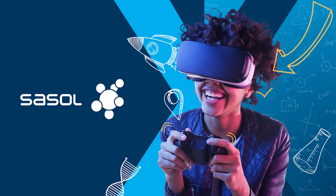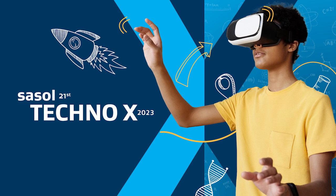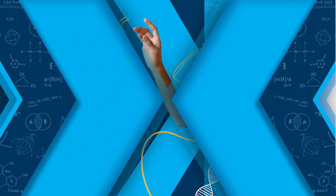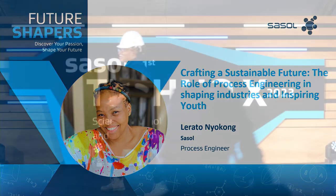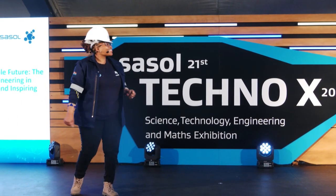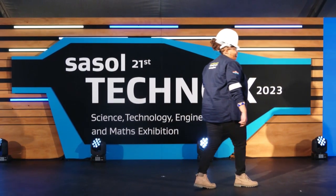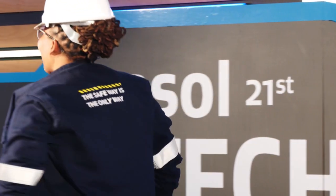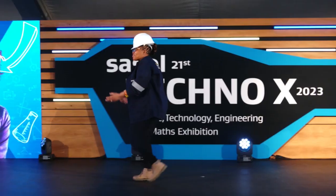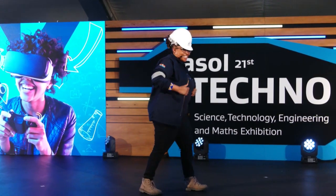Please help me give a very warm welcome to Lerato Nyokong, who is a process engineer at Sasol. Hey, everybody! My name is Lerato. I'm a process engineer at Sasol.